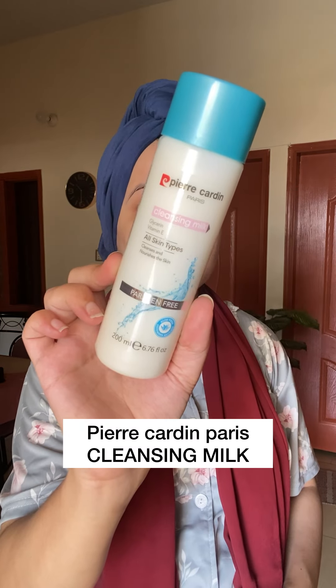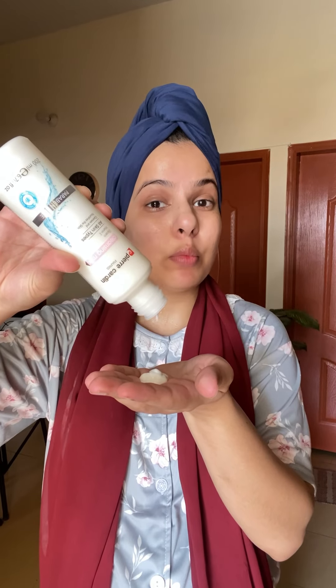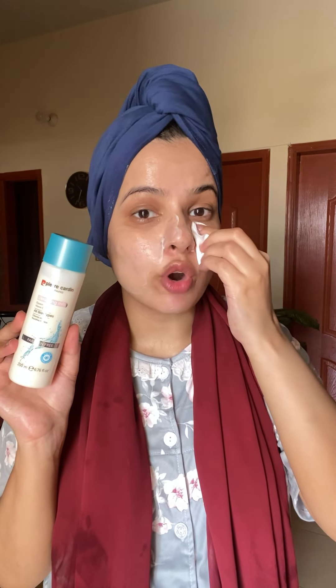Now I'm going to use Pear Garden Paris cleansing milk. It contains Glycerin and Vitamin E. I love doing skincare more than makeup. I will cleanse my skin for just 2-3 minutes. Pear Garden Paris is a high-end brand since 1950, and this brand has just recently come to Pakistan. You can use this cleansing milk to remove makeup, especially if you have normal to dry skin.